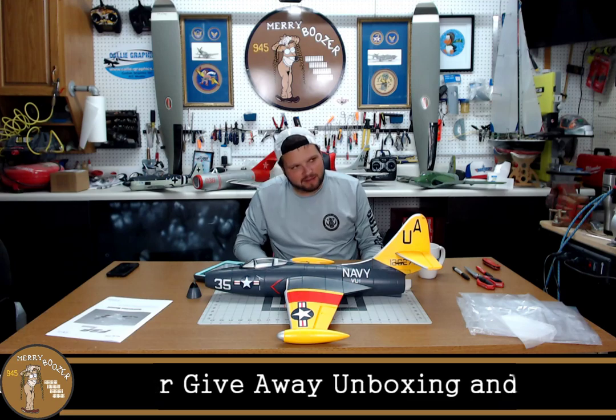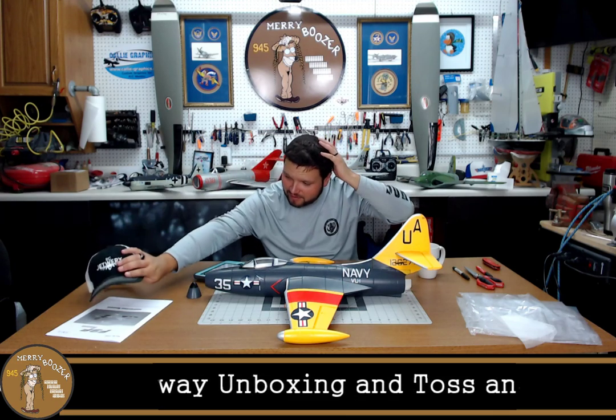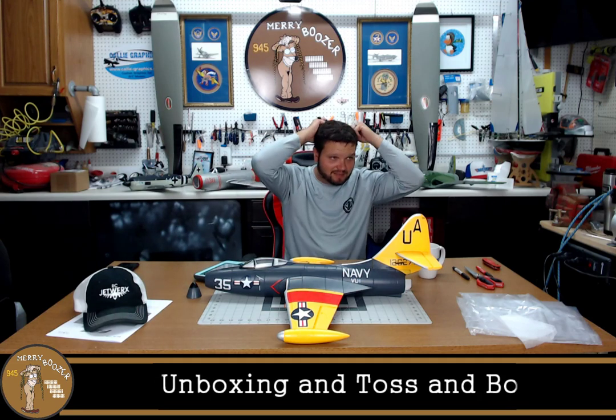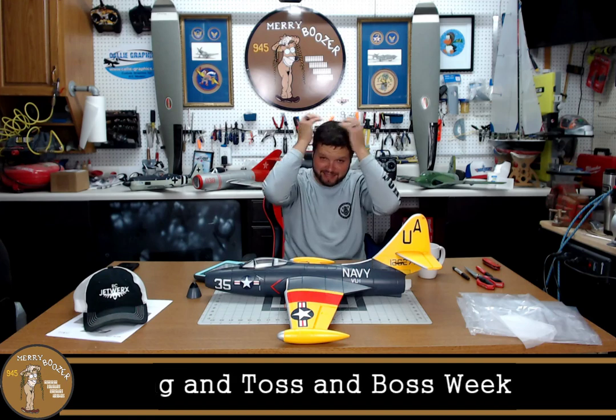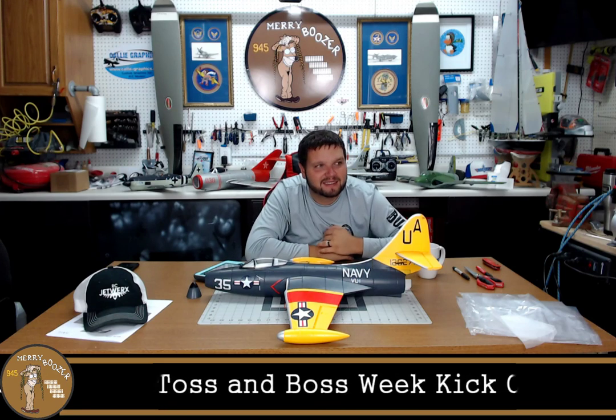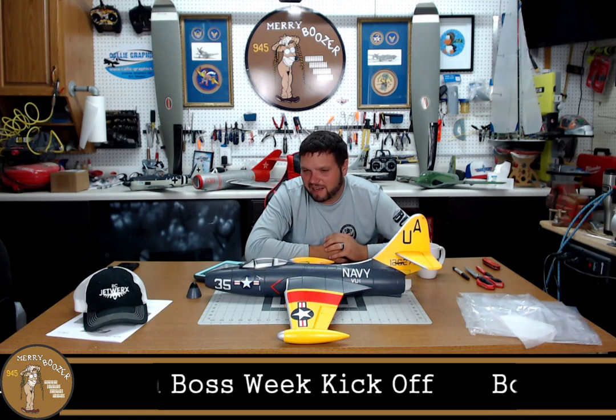Wayne said he flew a surfboard — Wayne flew a surfboard! I did not get to see any videos of that. Were there videos of it? There are videos on YouTube of a flying surfboard? Well, I guess I need to check that out. You'll have to send us the link, Wayne.